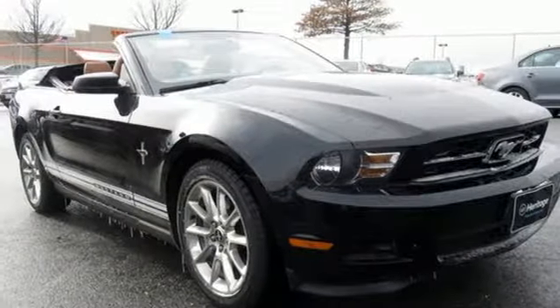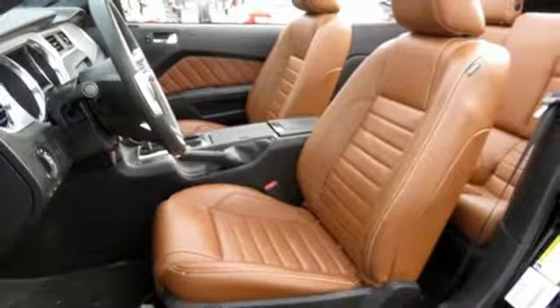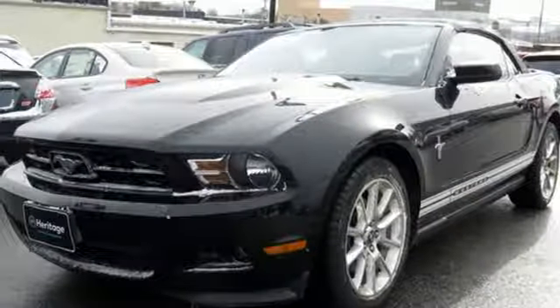If you've got the need for speed, style, and substance, the new and improved 2011 Mustang is the perfect choice. You need to see it for yourself. Come on in today and take it for a test drive.